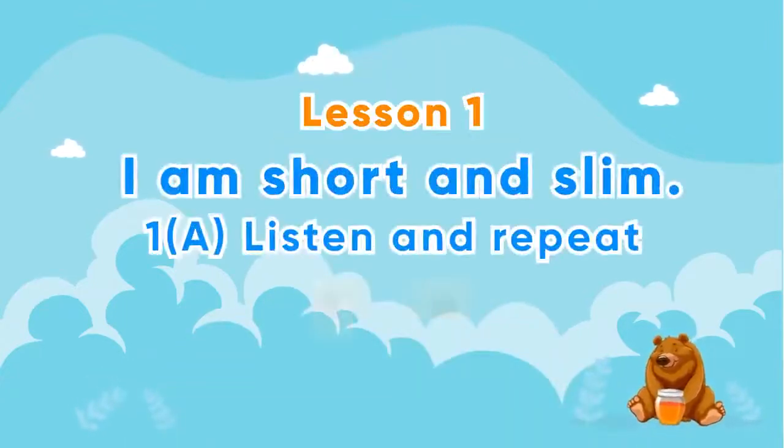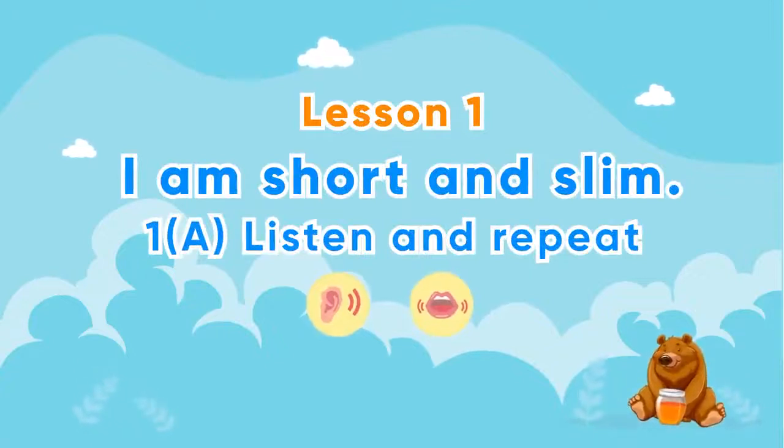Hello, I'm Laura and I'm going to present Grade Four, Unit One: People Around Us. Lesson One: I am short and slim. One A: Listen and repeat.